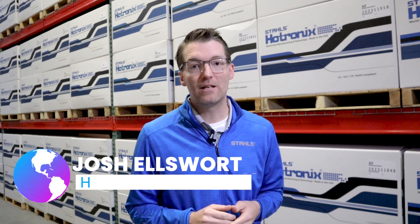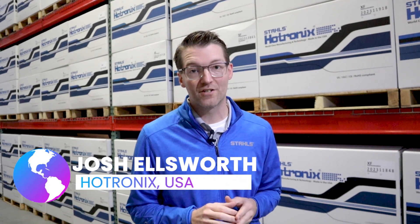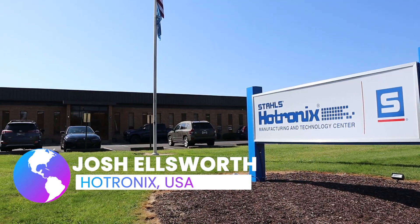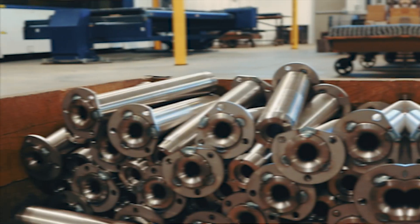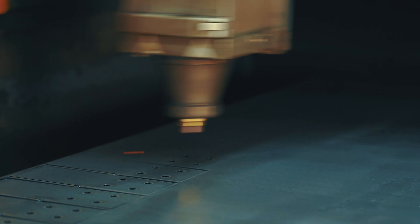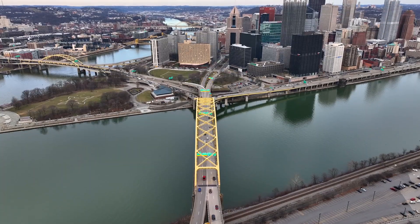Hotronix is the world's leading heat press manufacturer for over 40 years, made right here in the USA. I'm standing inside the factory, so let's take a look at how the machines are made and talk about why it is the best machine for your business. I'm standing here in the machine shop, and that's where I want to start — with the quality of the build of every Hotronix machine. We're utilizing laser cut steel that comes straight from Pittsburgh, here in southwestern Pennsylvania where our factory is.